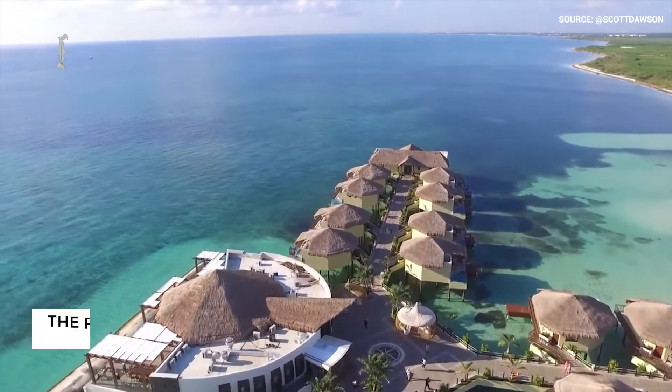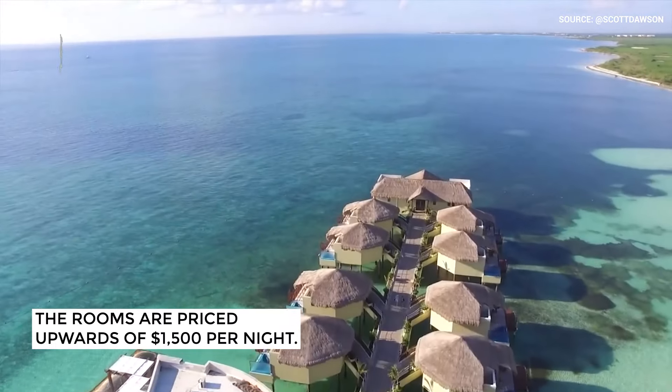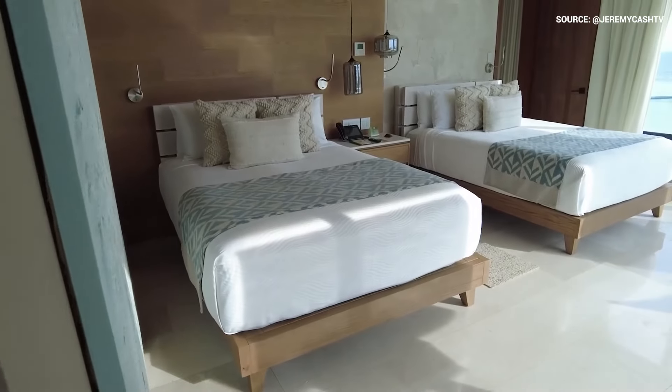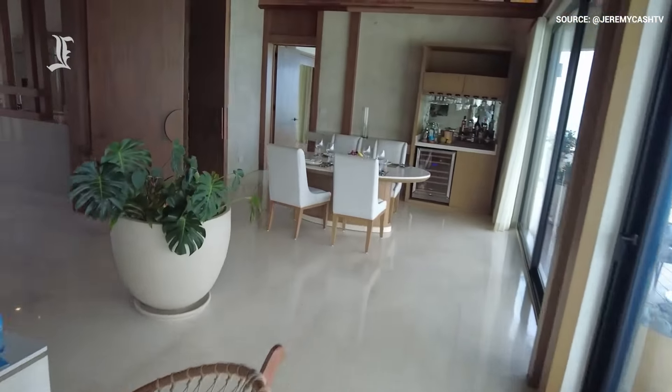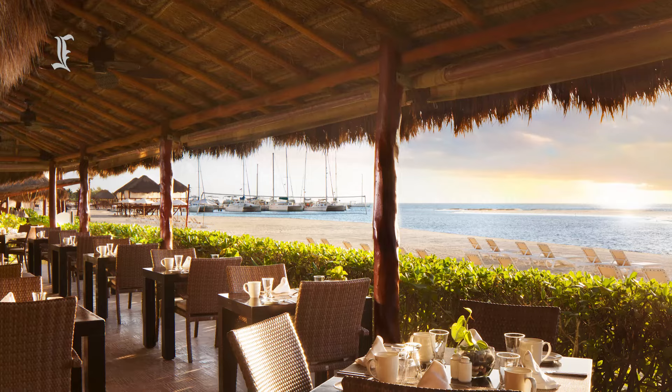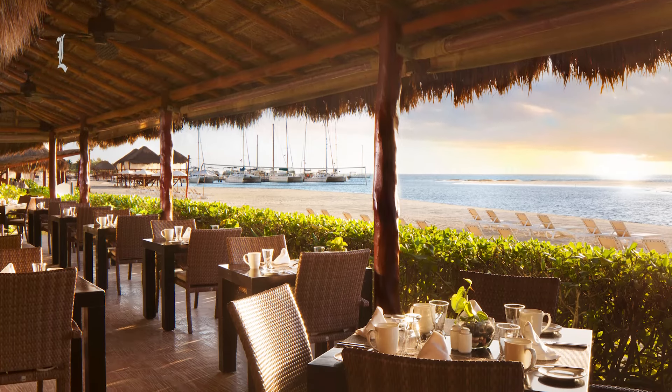Rooms come with a price tag well upwards of $1,500 per night, which may seem hefty at first, but when you consider just how much is on offer, I think you'll agree that it's worth it. Remember, this is an all-inclusive price, which includes all meals, drinks, and amenities.